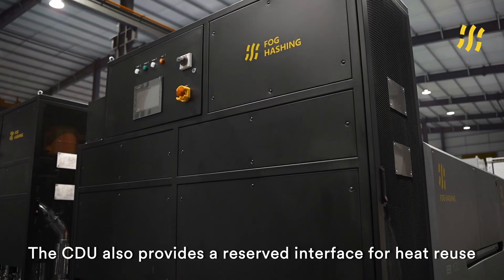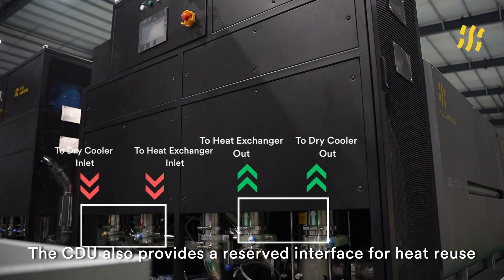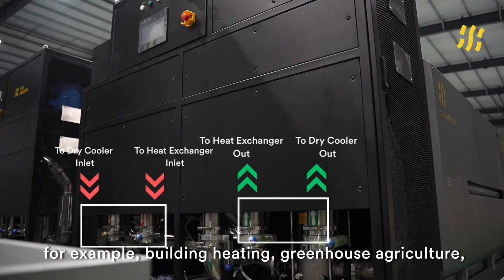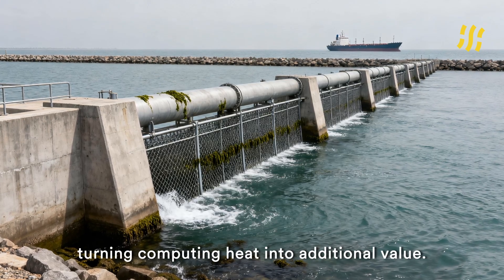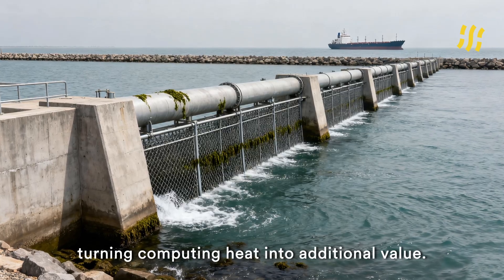The CTU also provides a reserved interface for heat reuse — for example, built-in heating, greenhouse agriculture, or seawater desalination — turning computing heat into additional value.